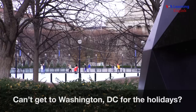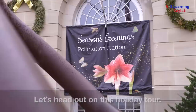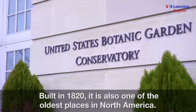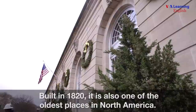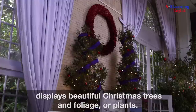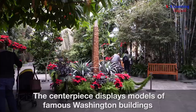Can't get to Washington DC for the holidays? Luckily we did the walking for you. Let's head out on this holiday tour. The National Botanic Garden is a living plant museum designed to show how important plants are to humankind. Built in 1820, it is also one of the oldest places in North America. During the holidays, the central garden court displays beautiful Christmas trees and foliage. The centerpiece displays models of famous Washington buildings made from branches.